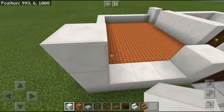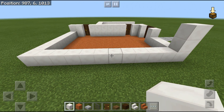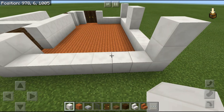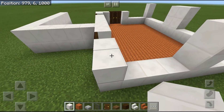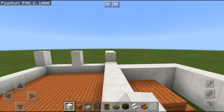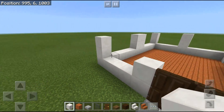Now place two windows over here. Let's find the middle — it looks like the center is here. Place a two-by-two window right here. Then fill the remaining wall space the same way.